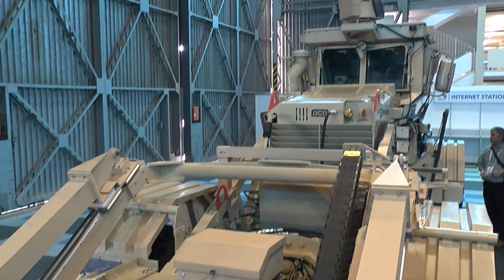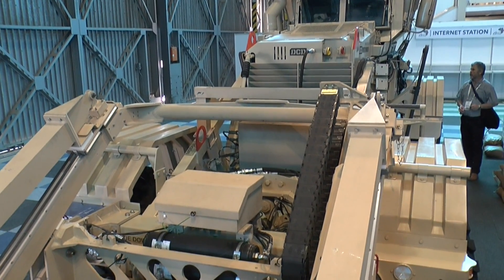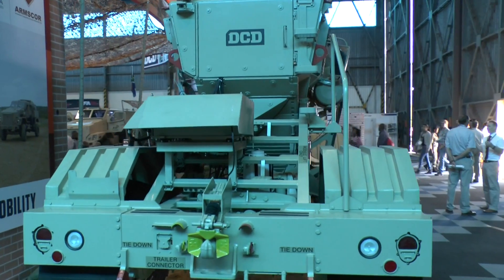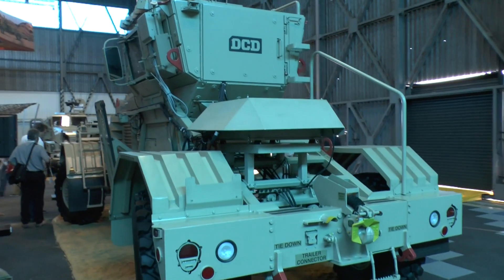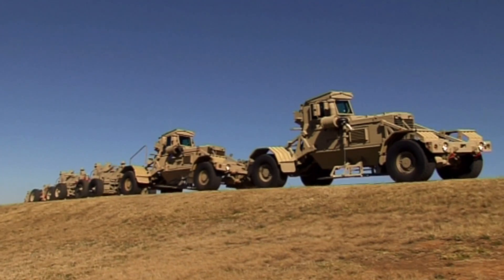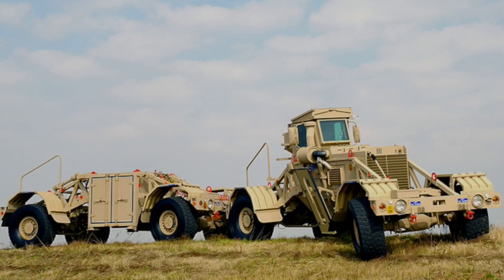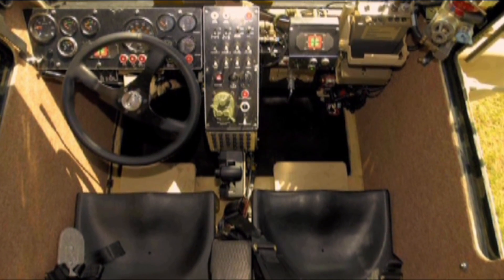The Husky was developed in South Africa in 1981 and was initially used by the South African Defence Force. After that, with the wars in Iraq and Afghanistan, the USA became one of the largest users, purchasing almost 1,500 vehicles. Other NATO countries have also bought the Husky, including Spain, Turkey, and Australia.